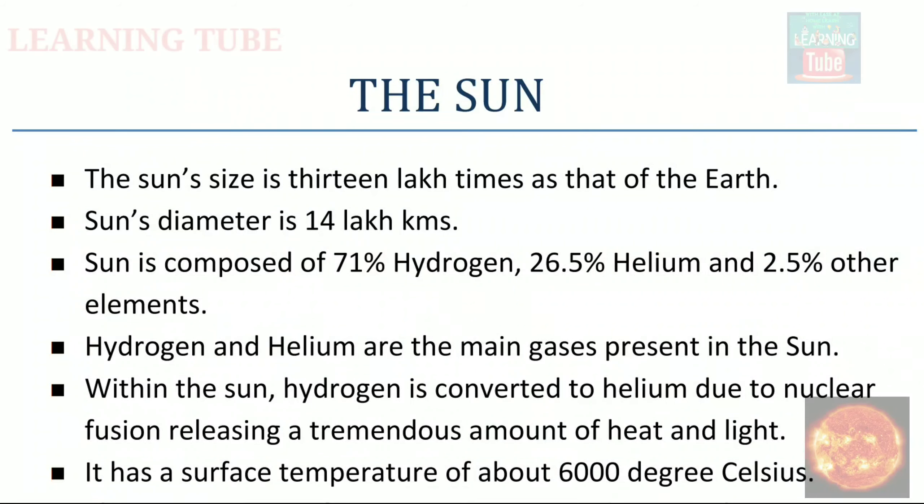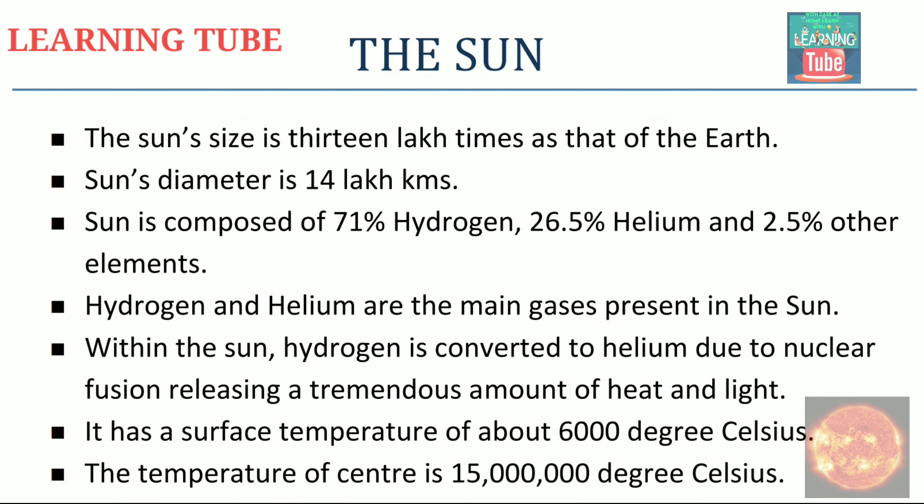Hello everyone, my name is Sakshira and you are watching our channel Learning2. Today we will do some facts about the sun, which are very basic but are very important for everyone. Please watch this video and watch all these facts.